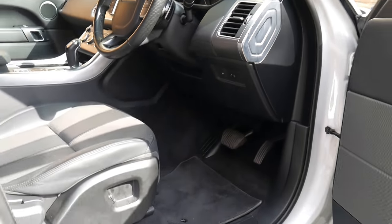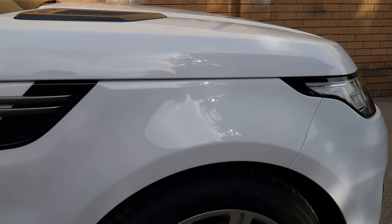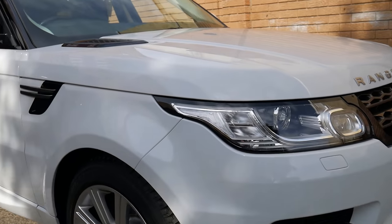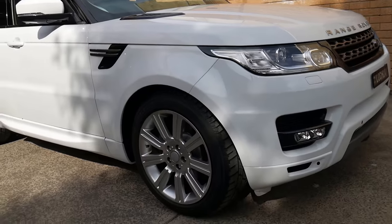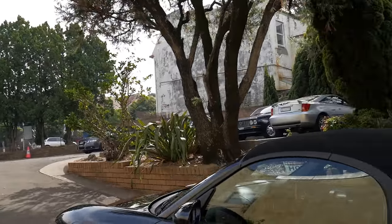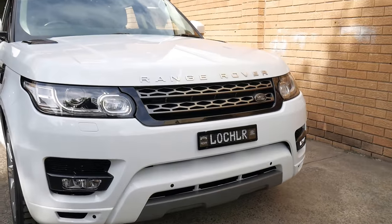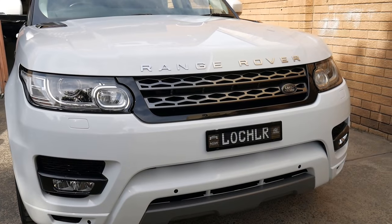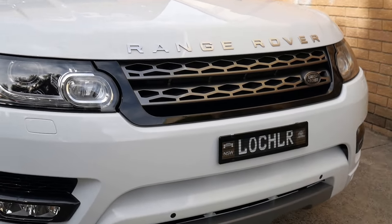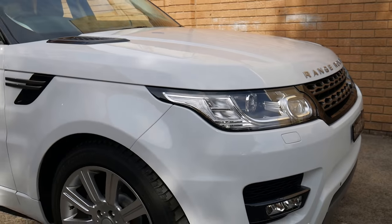It hasn't been professionally detailed — we would do that prior to the car being sold. Give us a call and make an appointment: 9569 9999. You'll see we've got a big car park. We've been buying and selling prestige cars for about 25 years now. We look forward to meeting you. We'll put some nice white premium number plates on the car when it's sold — see you soon. Thank you.